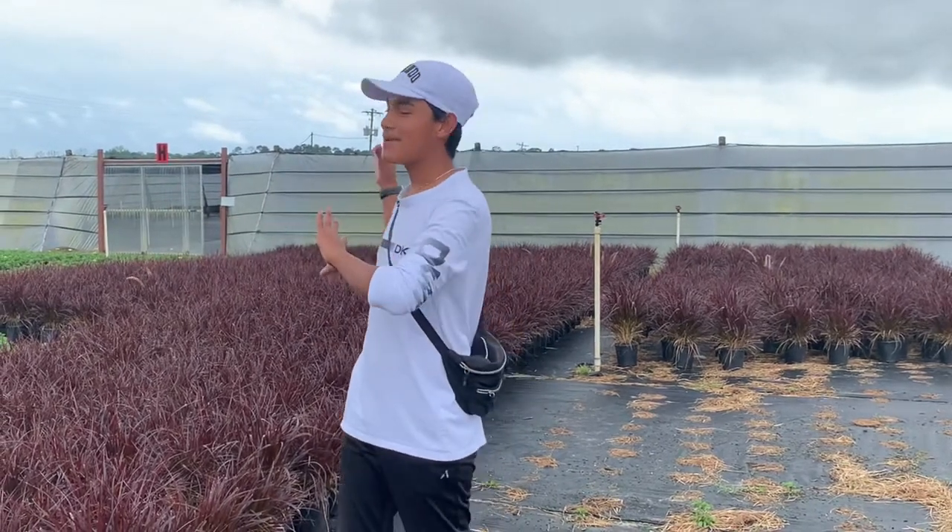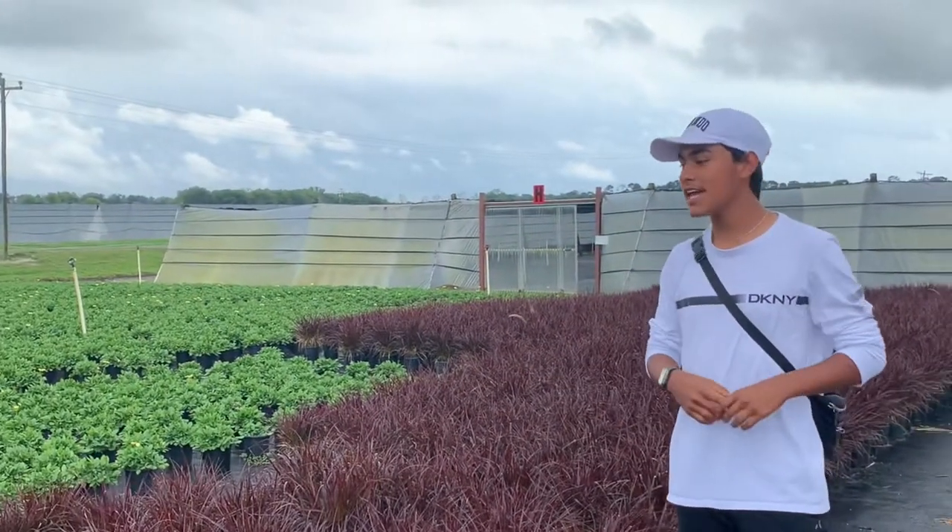Hi Ultimate Gardeners, welcome back to the Ultimate Gardening Channel. My name is Imenio Arce, well known as the Ultimate Gardener. If you notice by the background, we're not at my house today — we've come out to a new location in Mount Dora, Florida, to the Dewar Nurseries yet again.